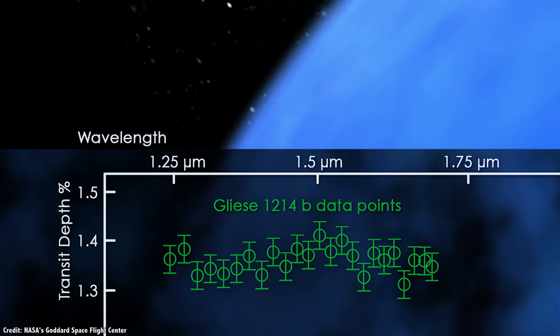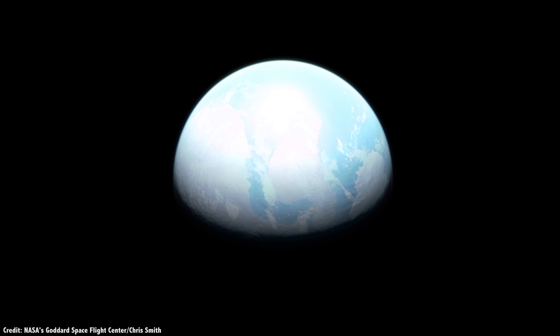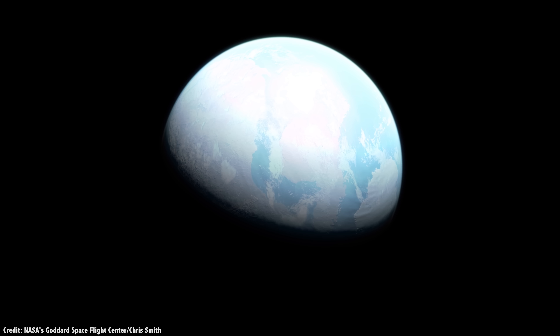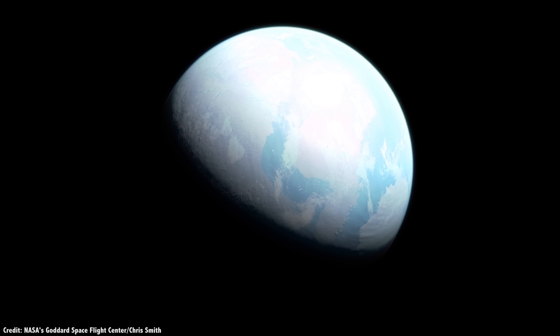This doesn't mean that there's water on the surface, of course. It could just be clouds, or huge amounts of steam coming out of thermal vents. But this is the first time astronomers have seen a planet that has the right temperature for liquid water on its surface, and there's water vapor in its atmosphere. It could be habitable. But is it?